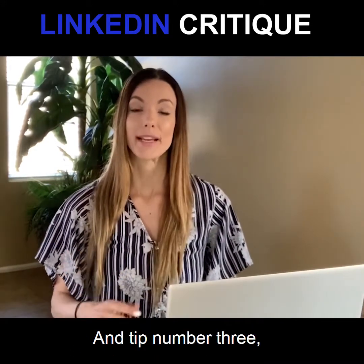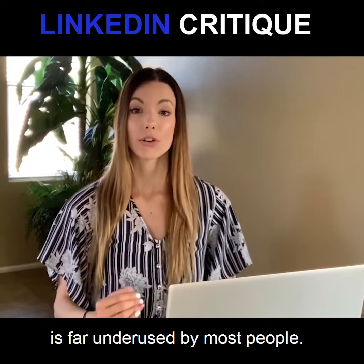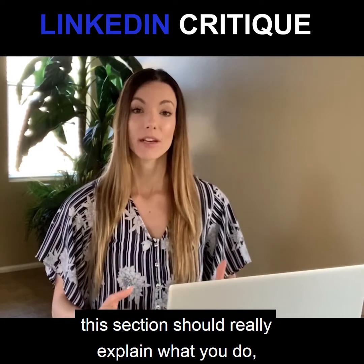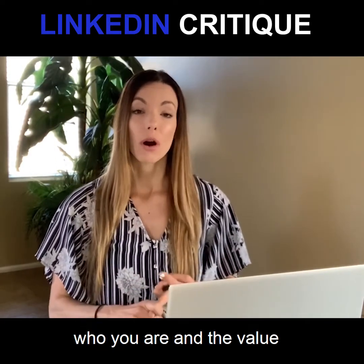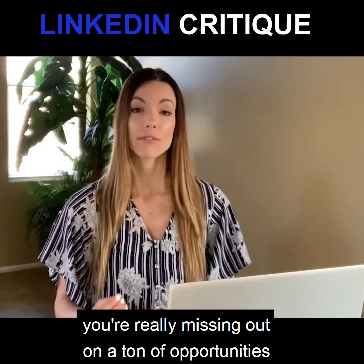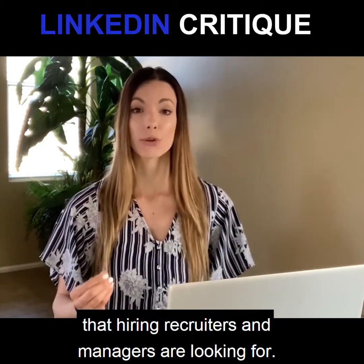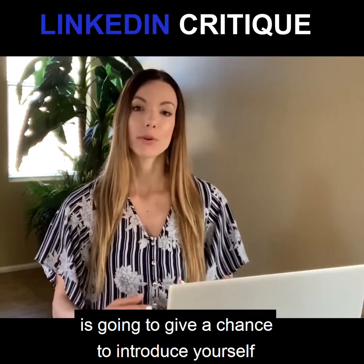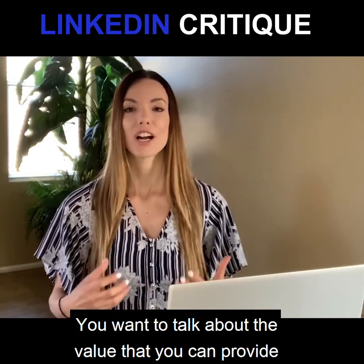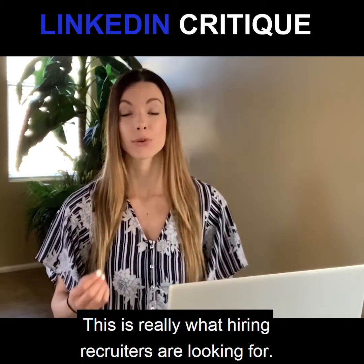Tip number three: include a well thought out summary section. This section unfortunately is far underused by most people. It should really explain what you do, who you are, and the value that you can provide to other people. By not having a complete summary section, you're really missing out on a ton of opportunities to include specific buzzwords and keywords that hiring recruiters and managers are looking for. This section gives you a chance to introduce yourself and create a miniature biography, talking about the value you can provide and how you can help people.